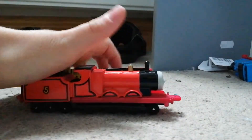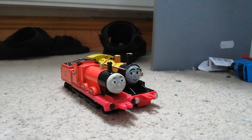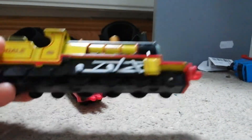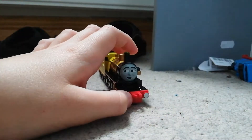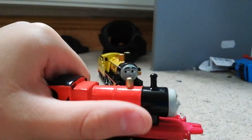I did have other Ertl models but I don't have them anymore. I used to have Edward, Gordon, Percy, Toby, Trevor, trucks, and Henrietta. I also had four rare ones: Flying Scotsman, Murdoch, Stepney, and Lady. But now I have another rare one — Jock. I think that's all the Ertl models I had.